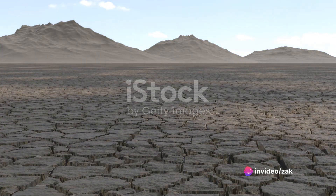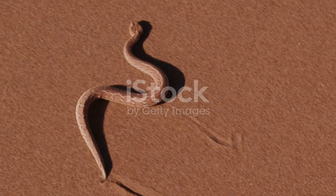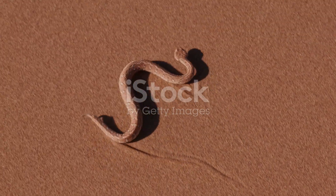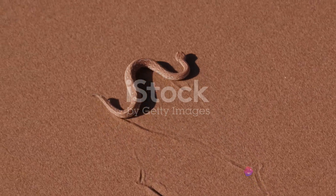They act as carbon sinks, absorbing carbon dioxide, thereby helping to mitigate climate change effects. With rich mineral resources, deserts contribute significantly to the global economy.